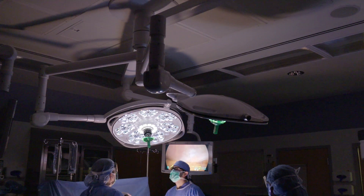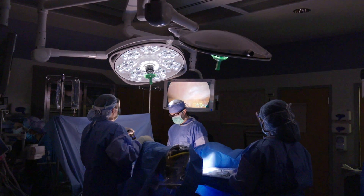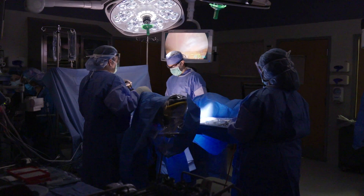Robotic surgery is the use of a robotic platform which allows the surgeon to perform very complex tasks through very small incisions. This ultimately leads to better healing and outcomes for the patients.